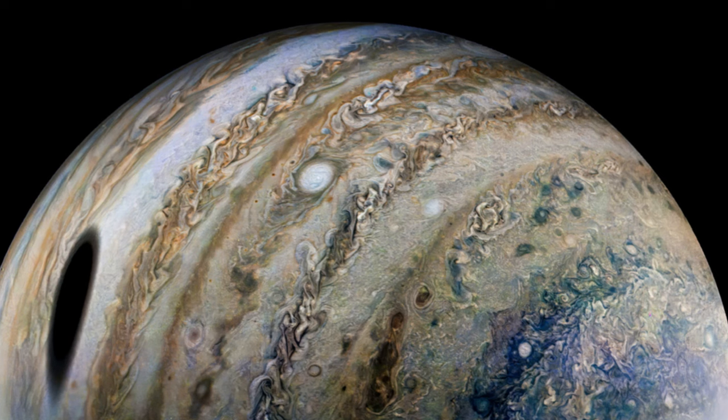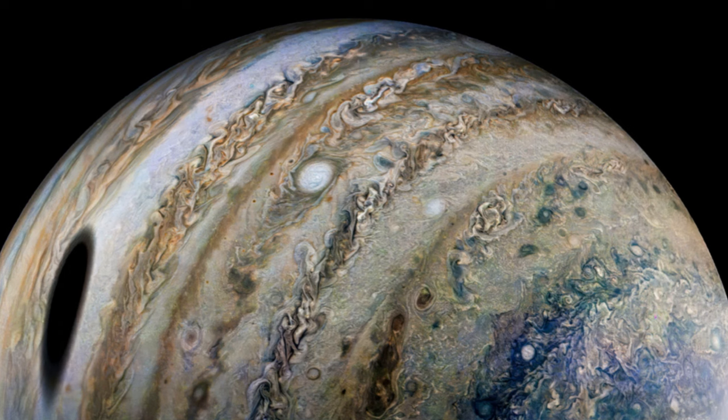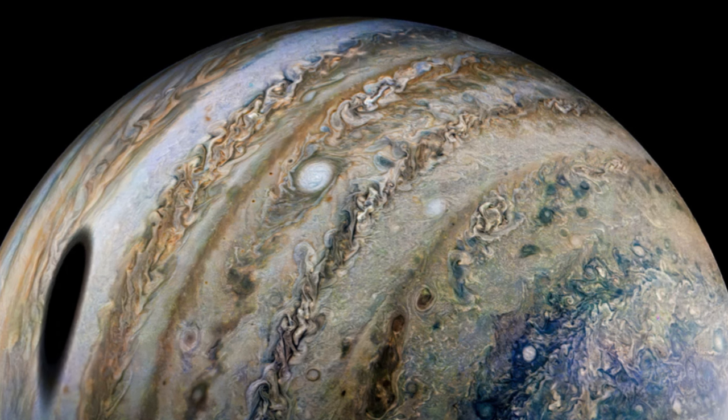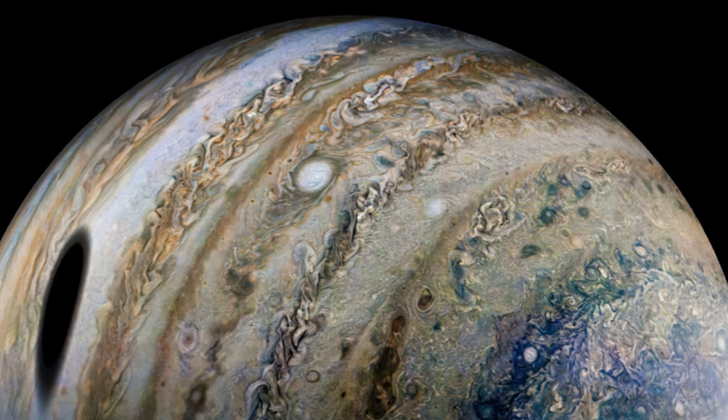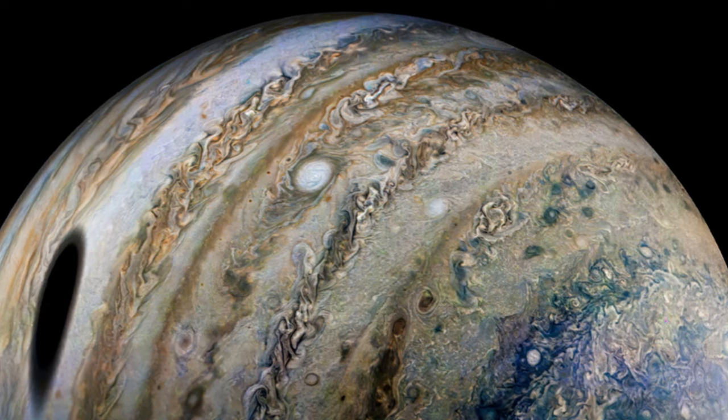The Juno spacecraft is on a long-term mission to understand the weather and the dynamics of Jupiter, the largest planet of our solar system. Studying this planet from up close allows scientists also to get a sense of how large exoplanets may behave in other solar systems.